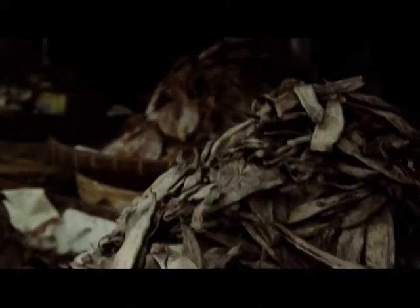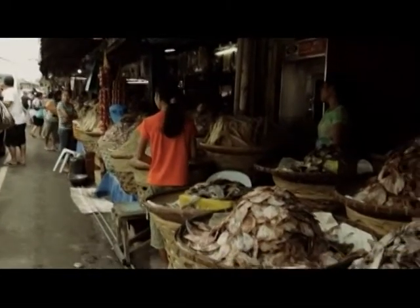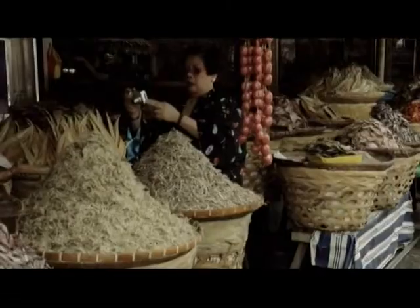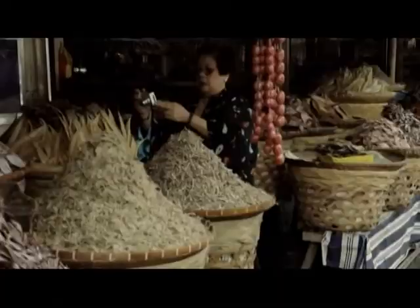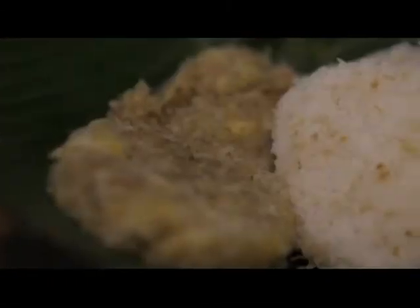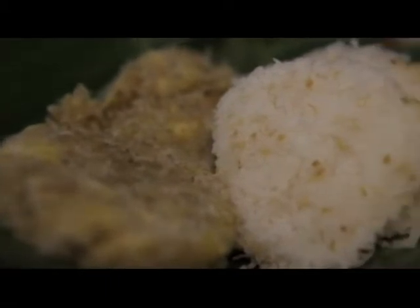As an island paradise, Cebu is rich with gifts from the sea, best known of which is dangit, or rabbitfish. Best when sun-dried, dangit is best eaten with sukang pinakura, and it is said with one's bare hands.